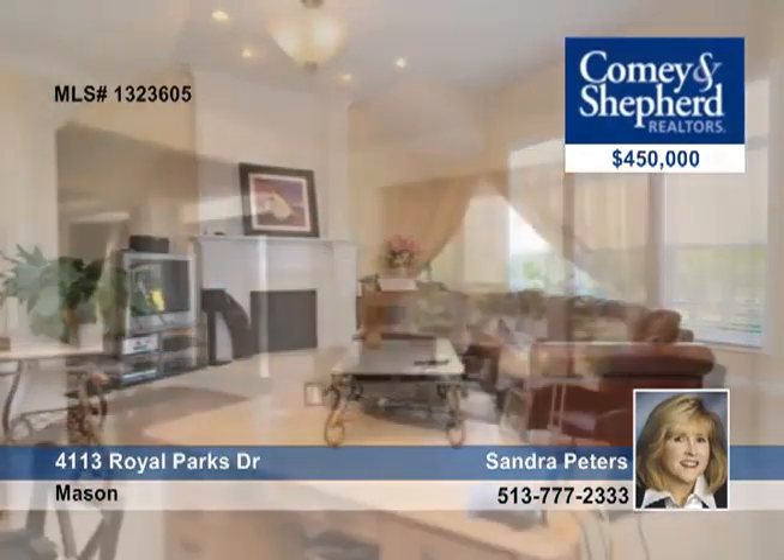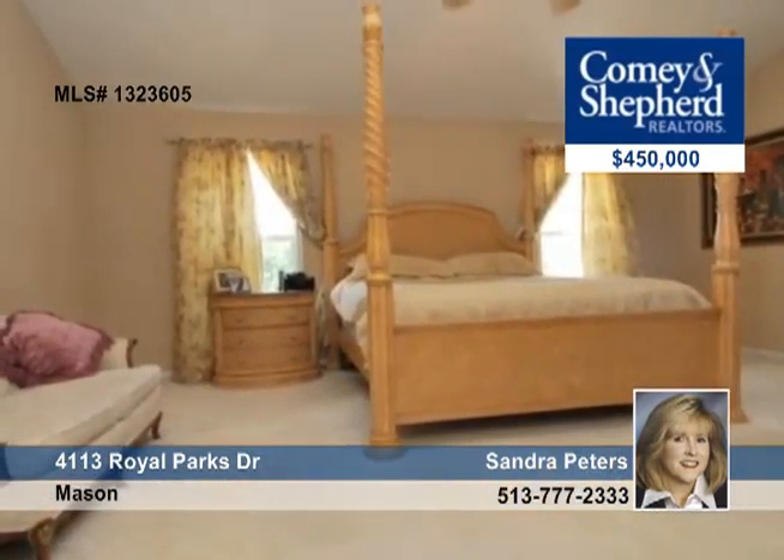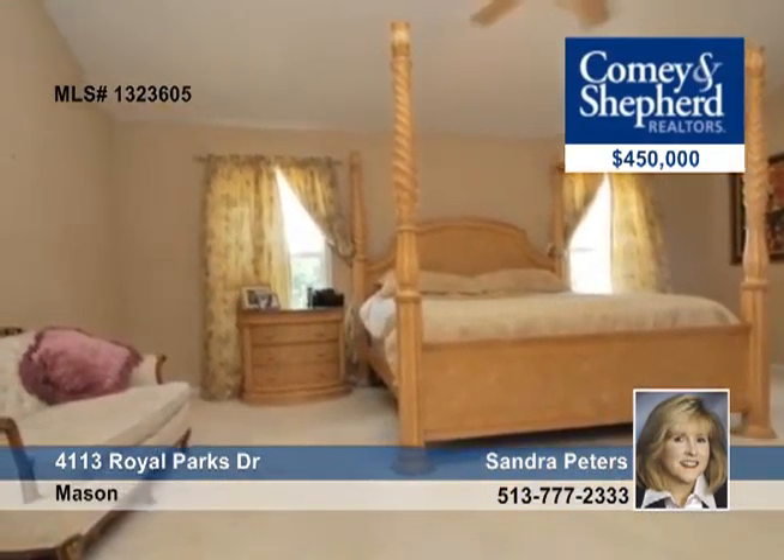There's a 5th bedroom or bonus room, and a professionally finished lower level with full bathroom, media, exercise, and rec room, a 3-car oversized garage, and more.